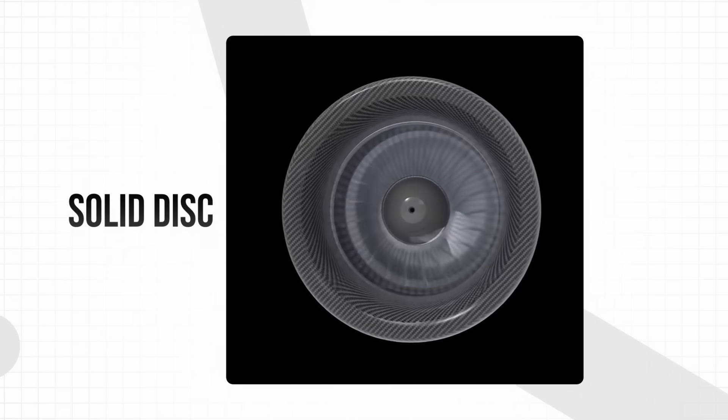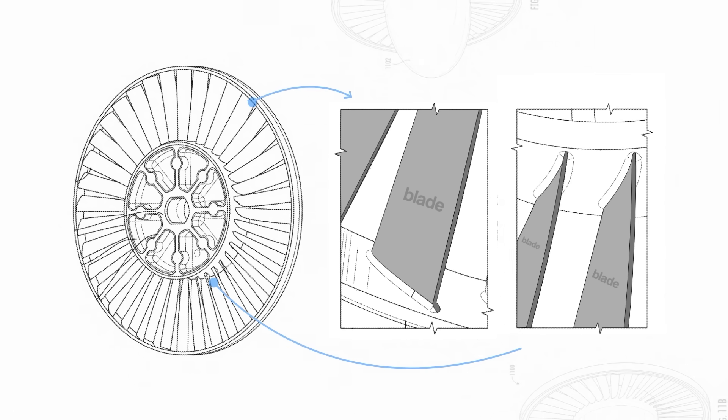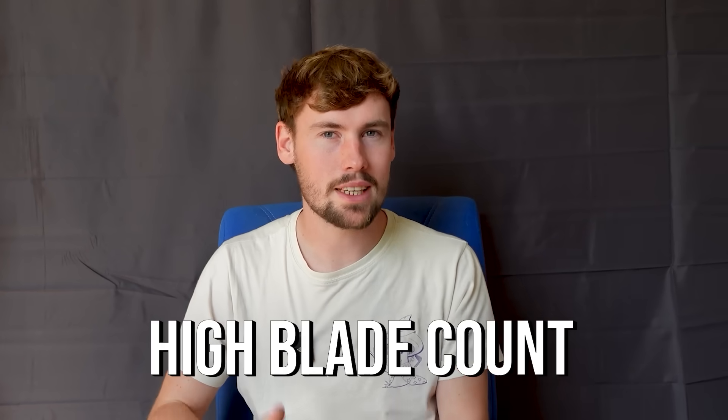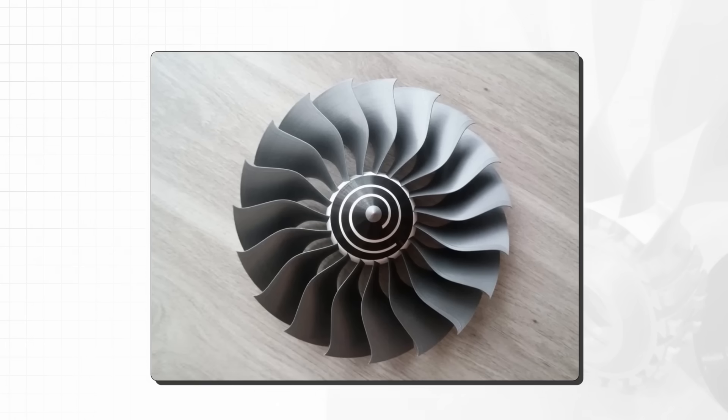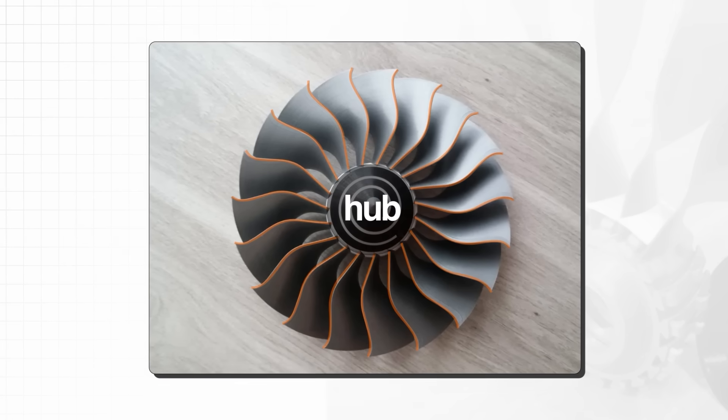The rotating fan looks like a solid disc from the front because it's packed with many small, stiff blades. The exact number of blades is still under wraps, but WhisperAero just call it a high blade count. Conventional fans have blades that are only attached to the hub and extend outwards.